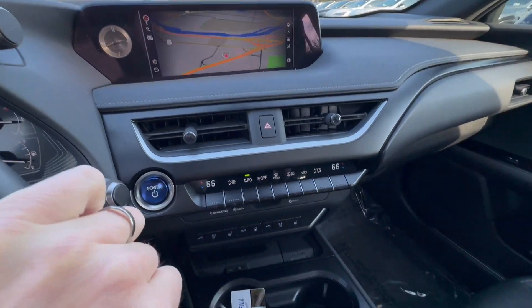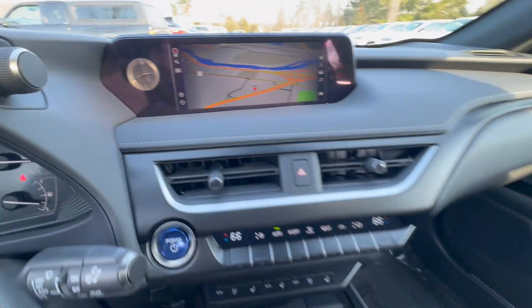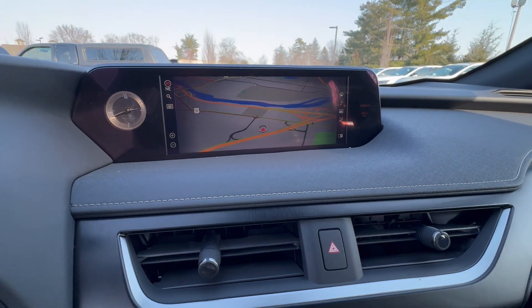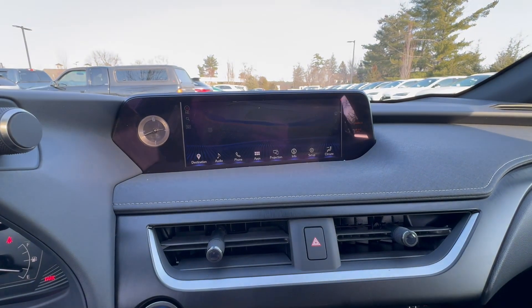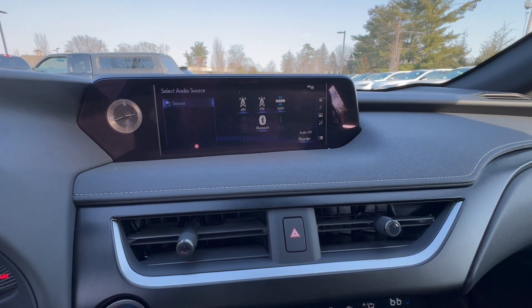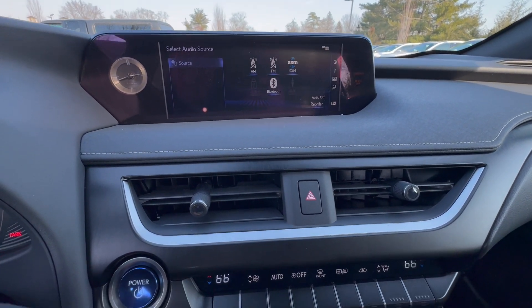There's your 10.3-inch screen. I can go over to map just here, or go to the menu and choose audio and so on. It's a very simple system to use, which people appreciate.